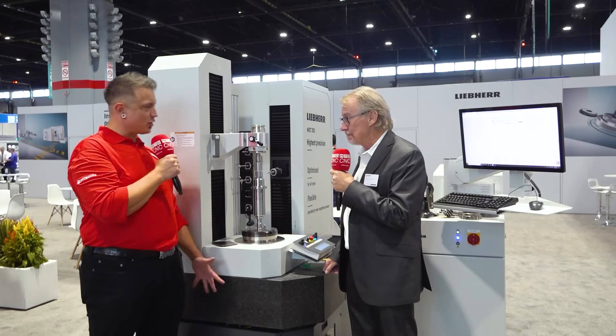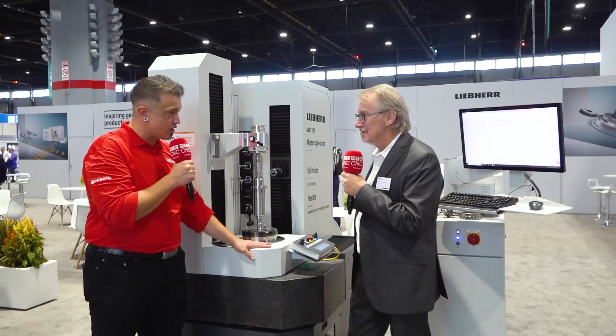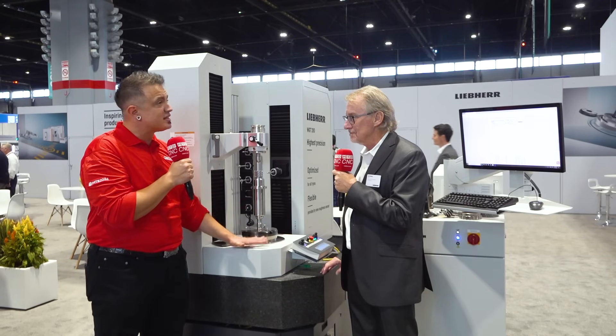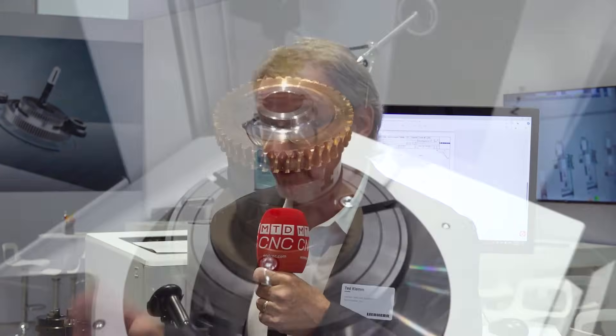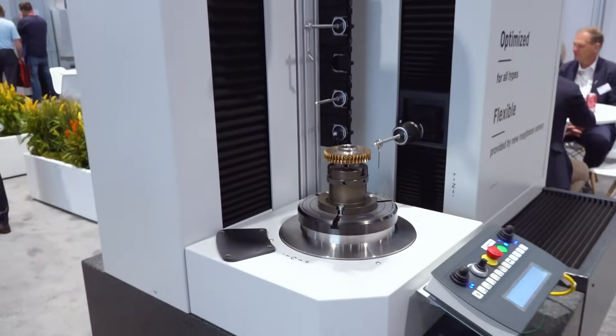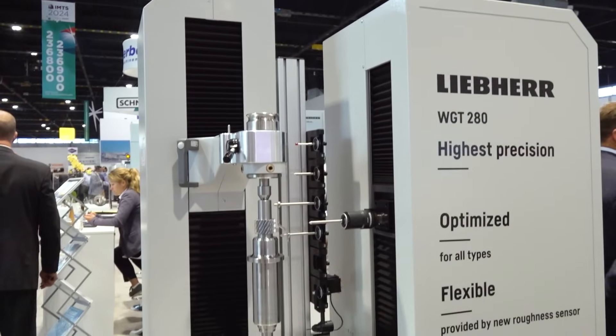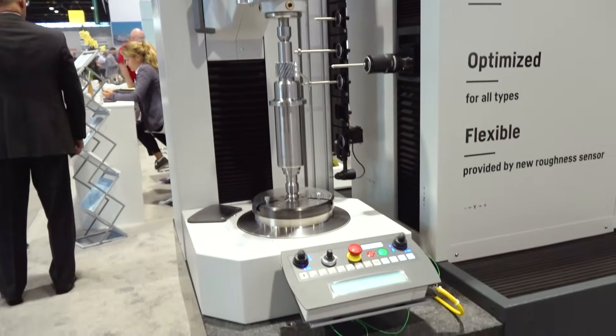What sets your systems apart from the competition? Liebherr has been in business 75 years, but the measuring division is a relatively new product for us — about five years. We have been constantly improving it. The benefit for us as a company and for customers is that we can now support the parts that we cut and grind on our machines and inspect them here. For example, the part Scott showed you on the LLK machine — the customer brings it over and we measure it here. So we have the whole system: grinding, hobbing, shaping, skiving, and now measuring technology all in-house.